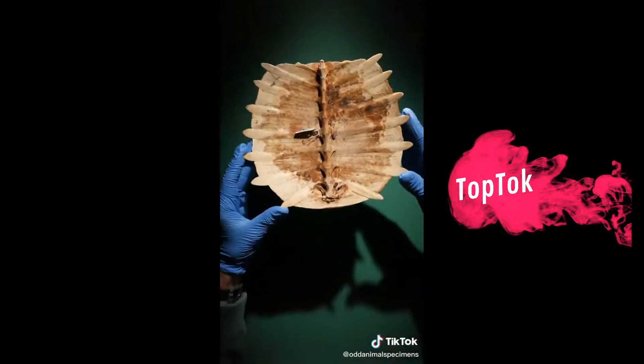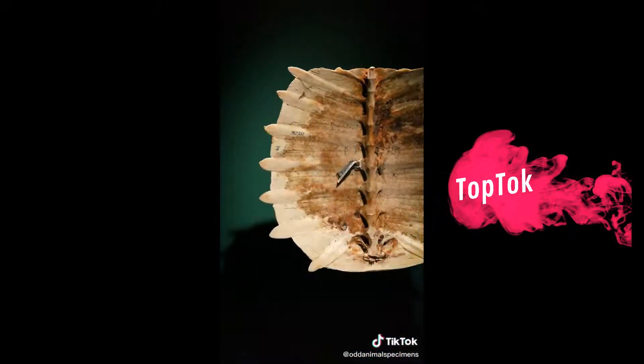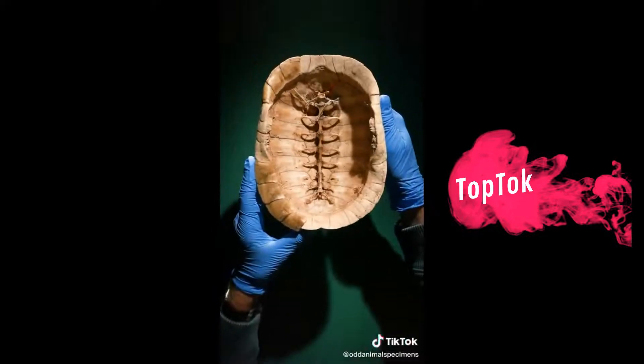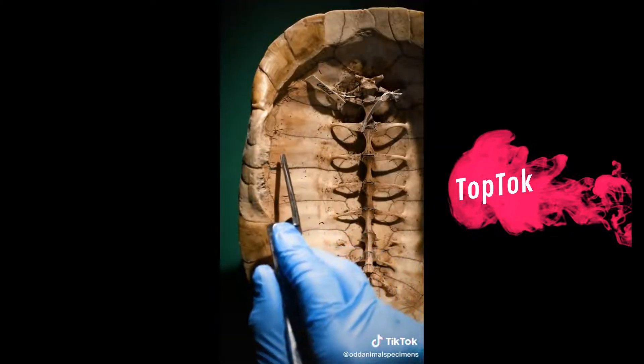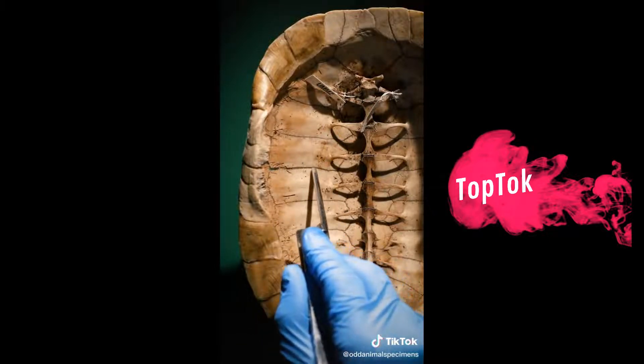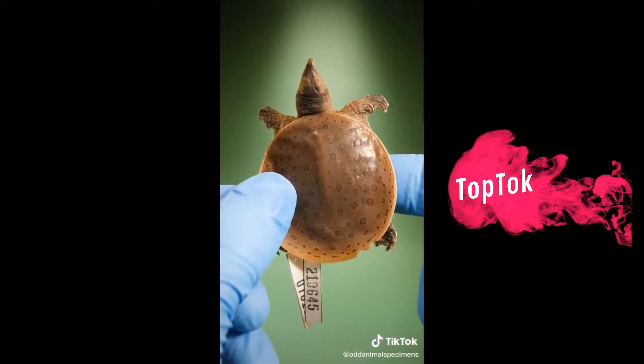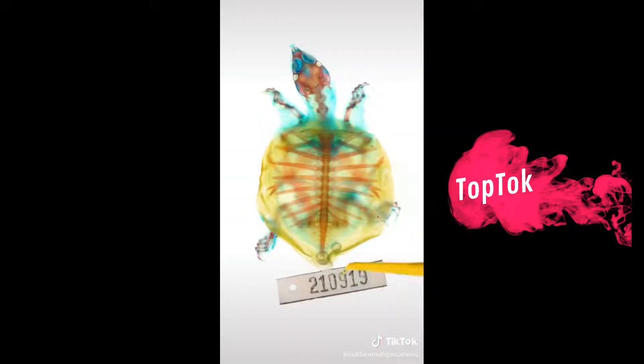Here's a soft shell turtle shell. Notice how the ribs have flattened out and fused together. This Blanding's turtle shell shows a more extreme example — check out how the ribs come out of the spine. They've completely expanded and they fuse together along these lines. So a turtle shell isn't skin at all; it's a turtle's ribs that have expanded and fused together.